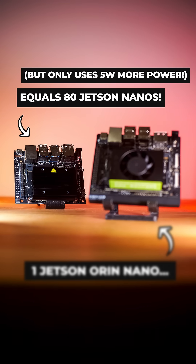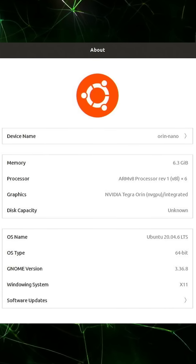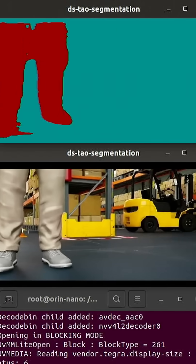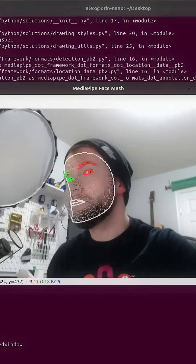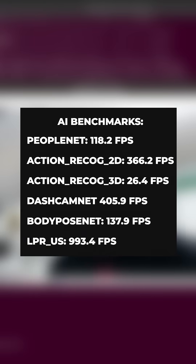All while only consuming 15 watts of power. The Orin Nano runs a full version of Ubuntu, making it easy to create robotics applications. Running machine learning models for real-time computer vision processing also isn't a problem, and for a computer this size, it absolutely crushes AI benchmarks.